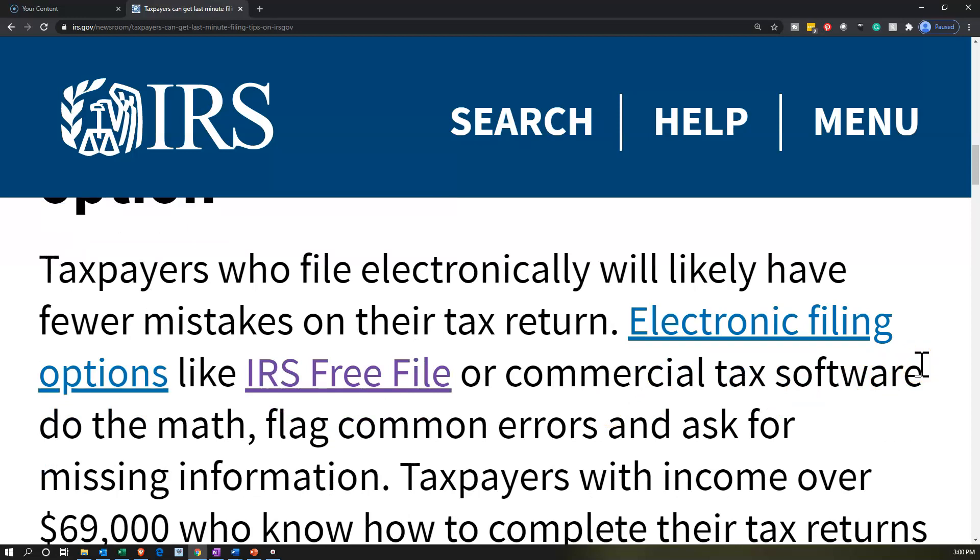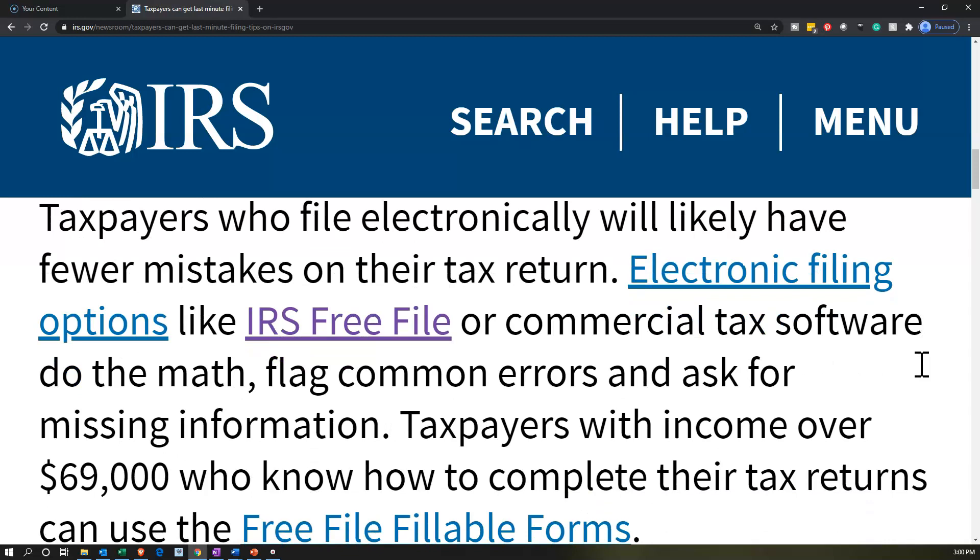Electronic filing options like IRS Free File — there'll be a link in the description — or commercial tax software, do the math, flag common errors, and ask for missing information. That's going to be one of the major features of tax software. If you use a small software for individual tax returns rather than a CPA firm type software that manages multiple clients,